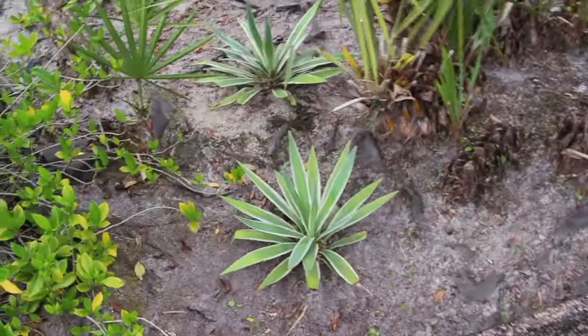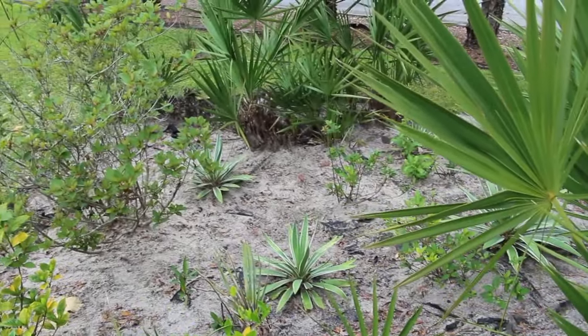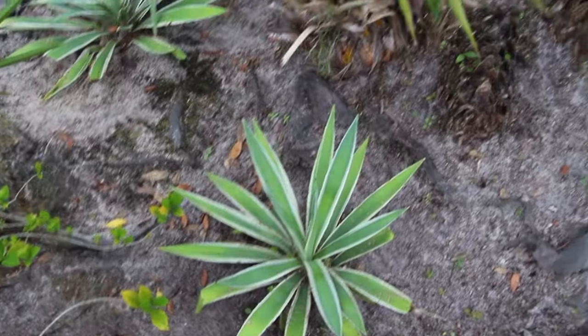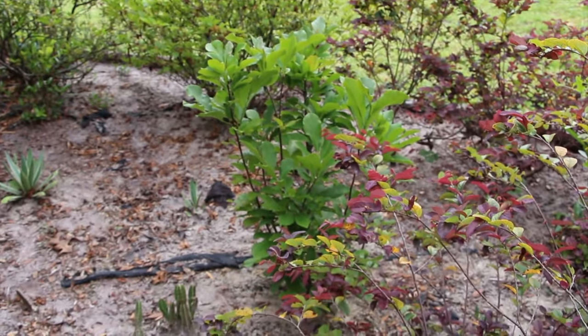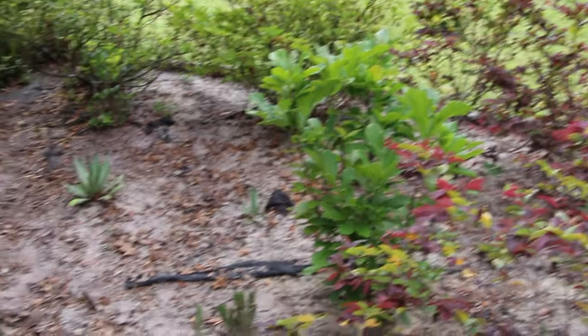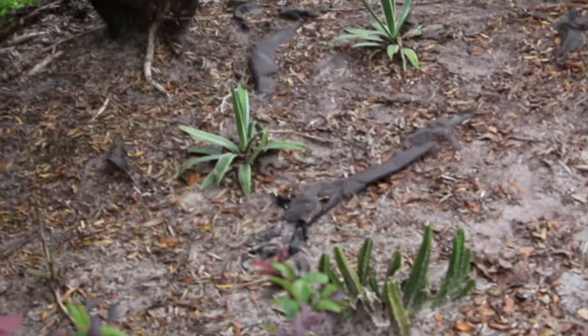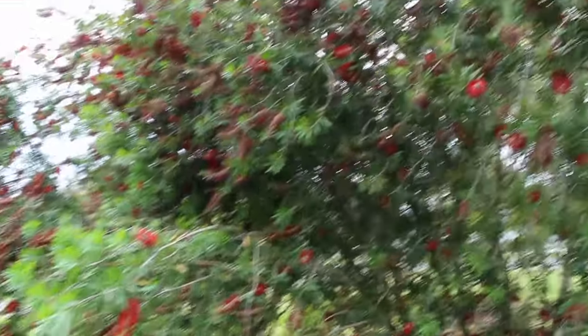You can see all the cactuses — they survived the winter. That tree right there is called a pink magnolia. And you can see the different cactuses in here. I forgot what these trees were called, but they're loaded with bees.